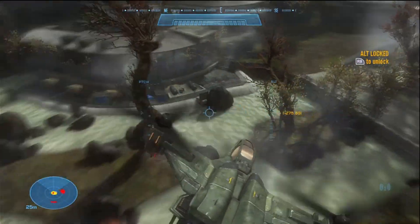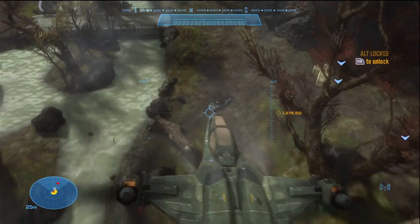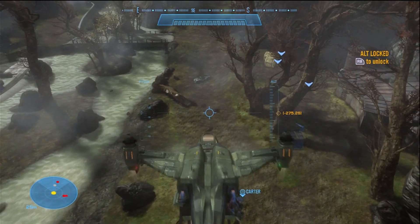Someone's shooting at us — stupid grunts. It's too bad I'm in a Falcon. Can't really kill me. Reminds me of that Allstate commercial — it's too bad I got a Falcon.